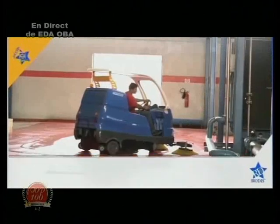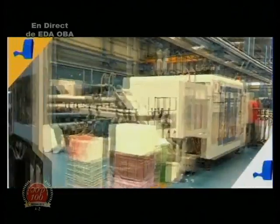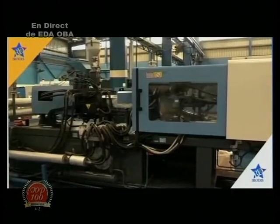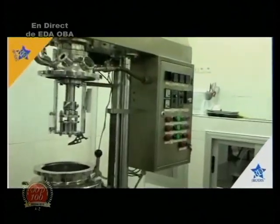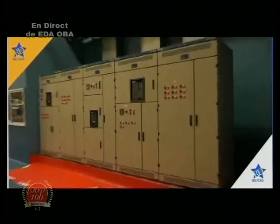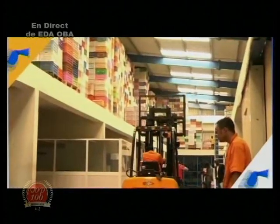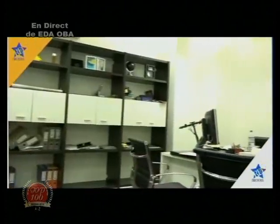Des investissements conséquents à hauteur de 7 milliards de francs CFA ont été faits par l'acquisition d'un parc machine de dernière génération, allant de la machine Milton pour la fabrication de chaises, au stabilisateur pour réguler la tension, en passant par le métair pour augmenter la capacité de production, des groupes électrogènes pour assurer une autonomie énergétique, de l'appareil de manutention pour gagner du temps au chargement, ainsi qu'un système de vidéosurveillance d'au moins 32 caméras.